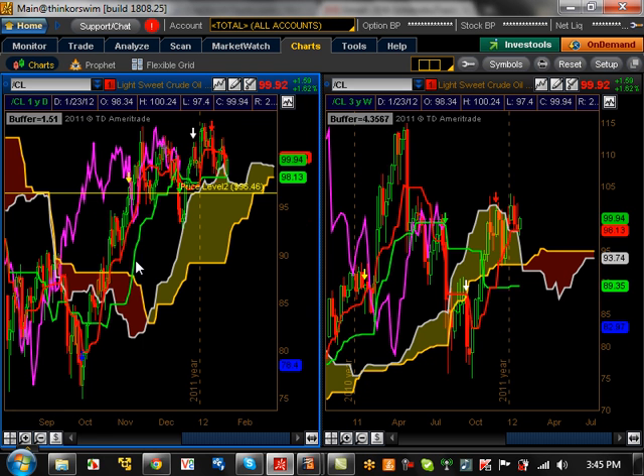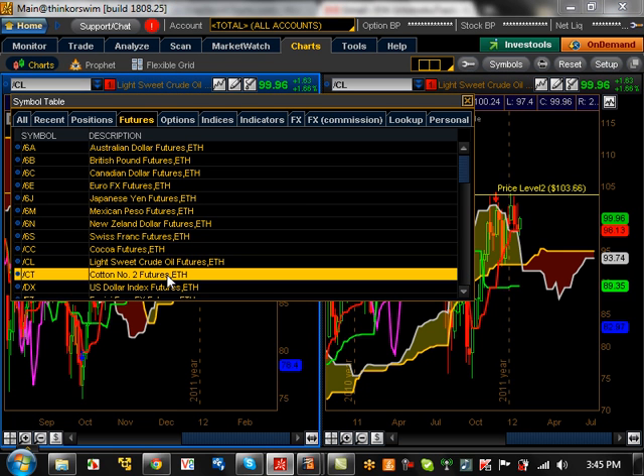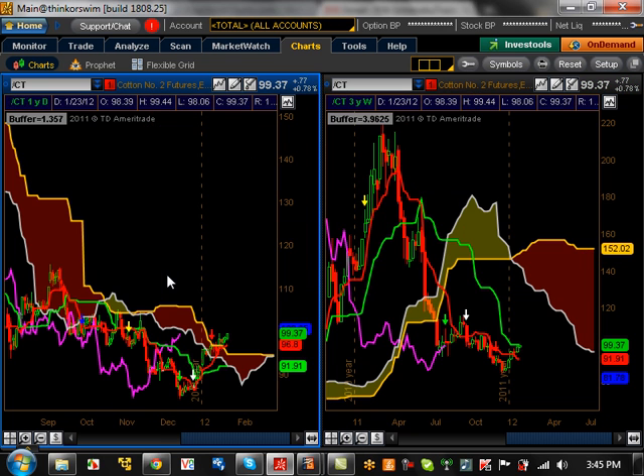Crude oil, as you can see, is just topping out on the daily time frame, consolidating here. A lot of people are looking at this as double tops and head-and-shoulder patterns, thinking this thing is going to go down. On the weekly time frame, really nothing going on. The sentiment is bullish but not doing anything. It needs to break through about 103 to start a trend to the upside, and if it does, it has potential to reach 115.